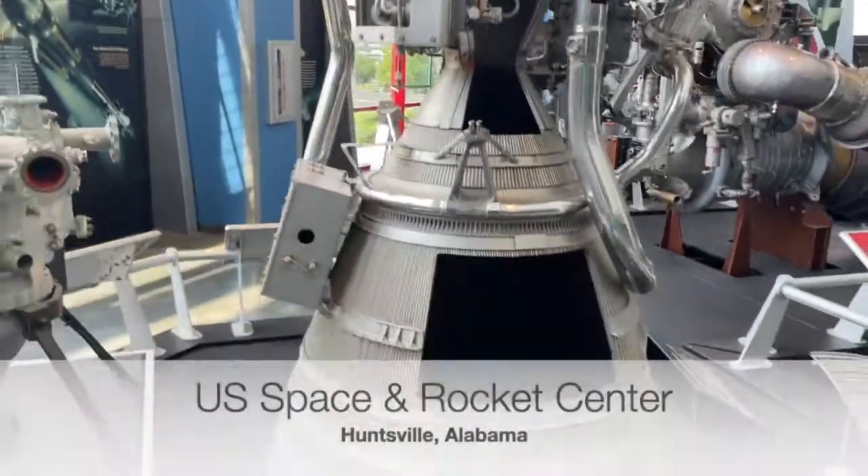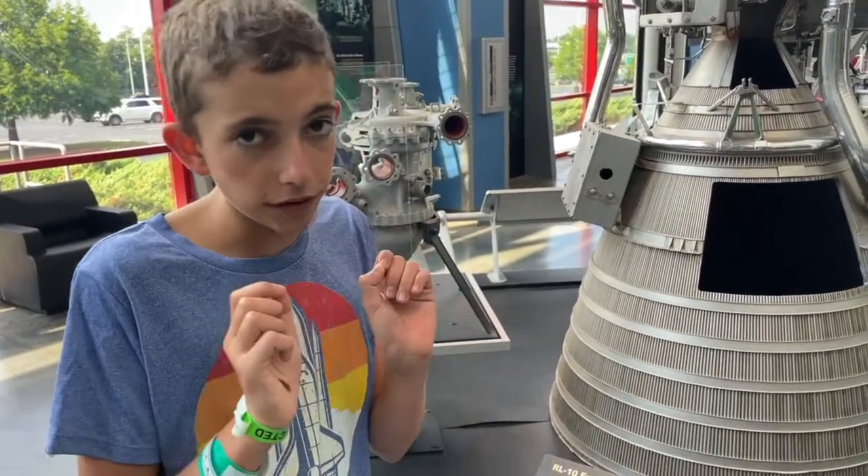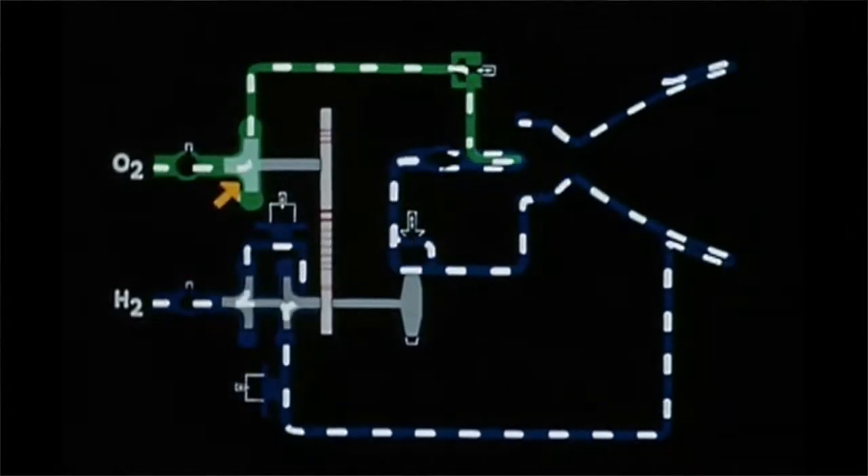The reason this engine is so important is because it's almost never failed any mission it's been on. It is a really efficient design, from the turbo pumps to the way it pumps fuel.